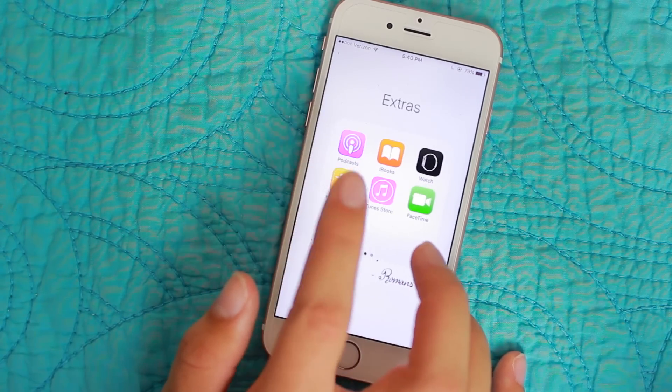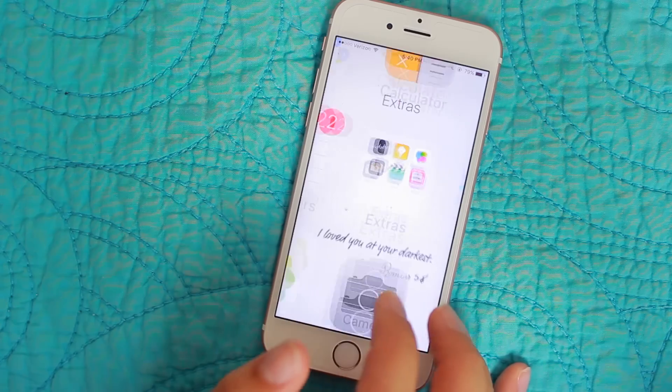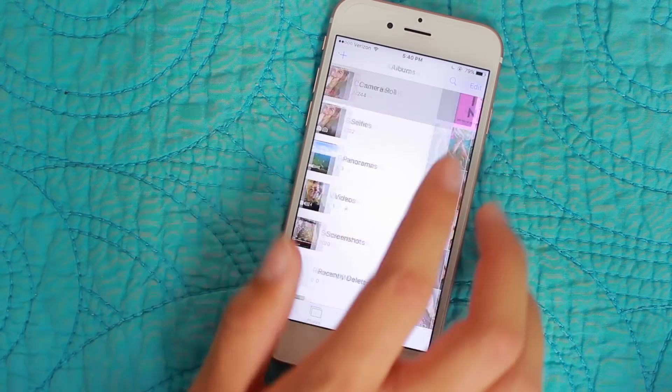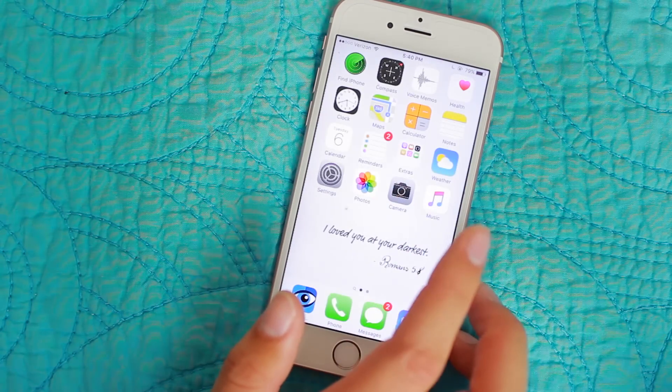The Extras folder has Podcasts, iBooks, Watch, Find Friends, iTunes Store, FaceTime, Stocks, Tips, Game Center, Wallet, Videos, and News. And then I have Weather, Settings, Photos — which is obviously just all of my pictures, ignore all those selfies — Camera, and Music.